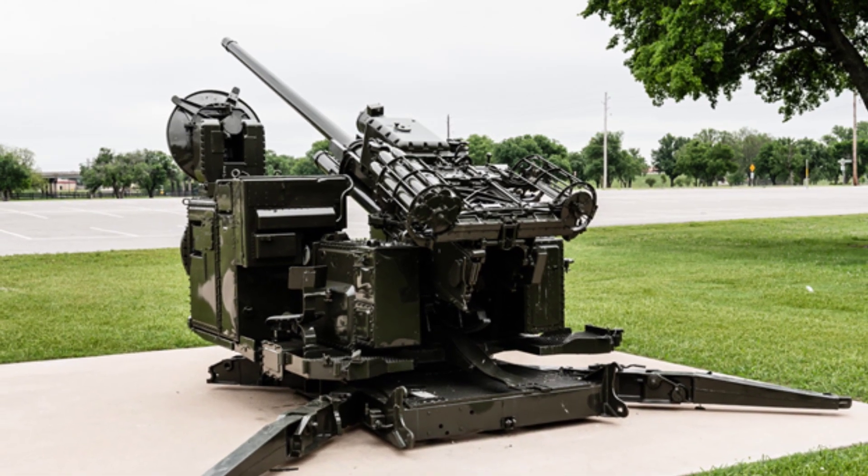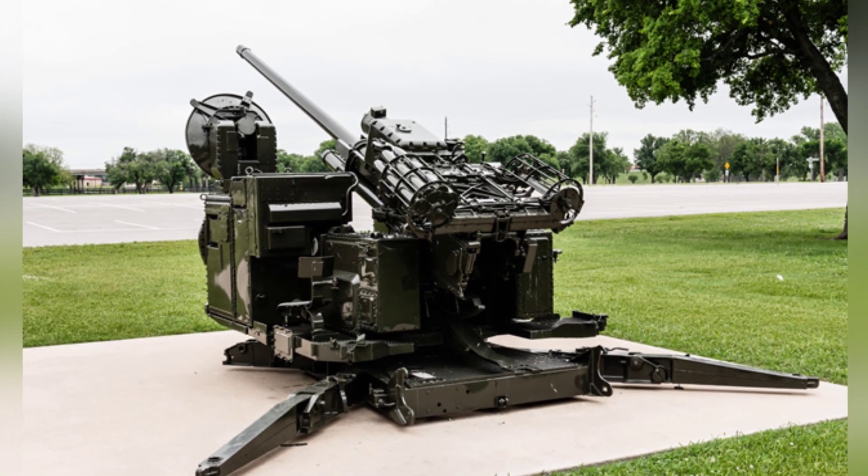However, this gun does not have a cooling device, so it cannot maintain a high firing rate for a long time.